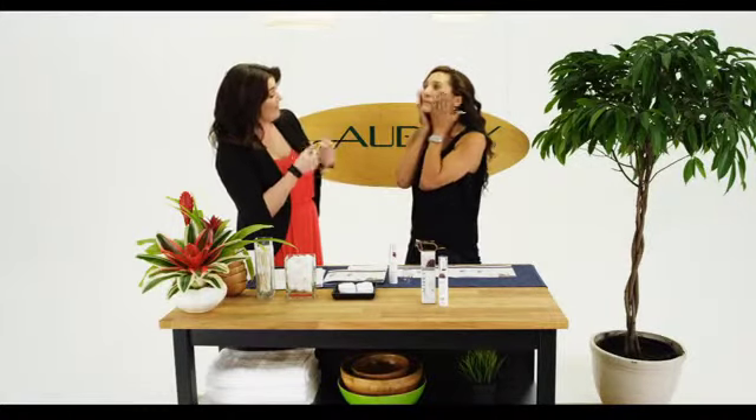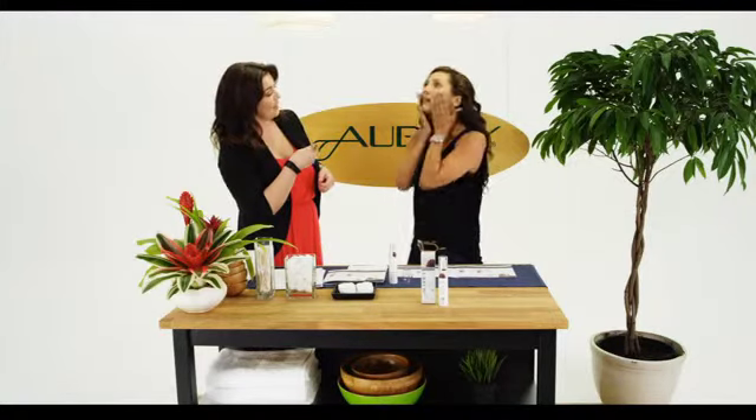Does it feel heavy? No, not at all. So you can put your makeup on over top? Yeah, it creates a nice base. It just feels really good.